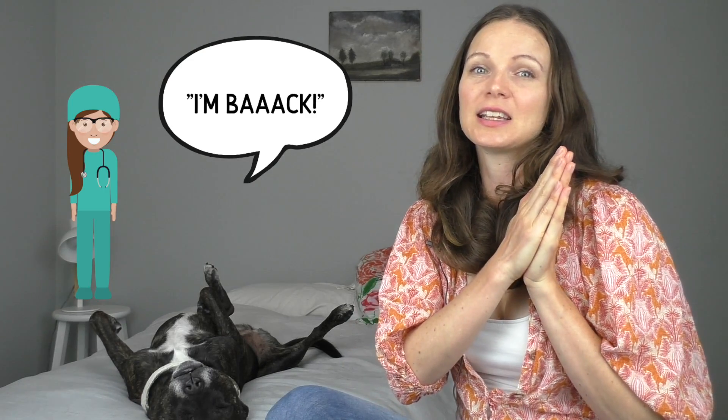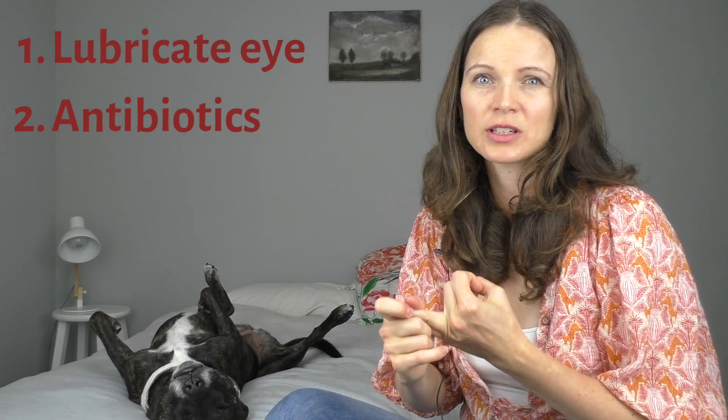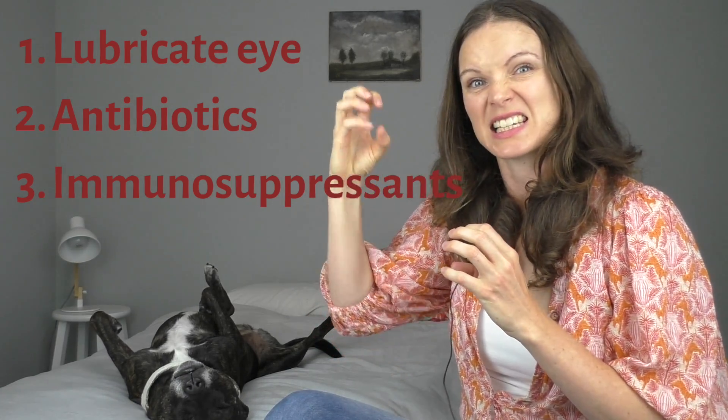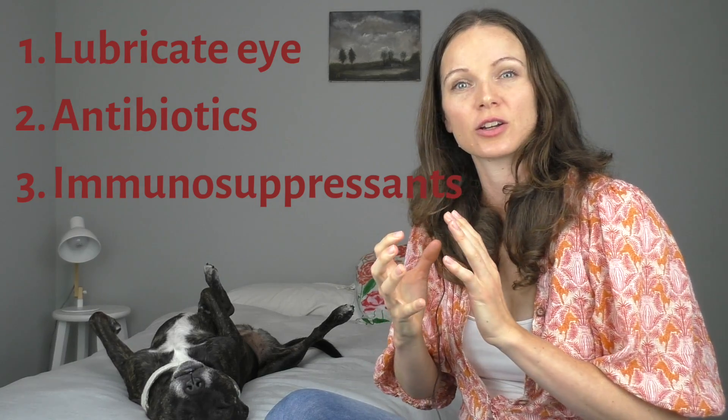Dry eye is a condition you definitely want to see your veterinarian about, as it can be a chronic, painful issue and can develop ulceration if not treated properly. Treatment addresses the underlying cause but generally consists of applying a lubricant — either water-based or oil-based — to add the extra moisture the eye needs. Antibiotics can sometimes be necessary to treat secondary infections, and immunosuppressant drugs may be needed if the body's immune system is attacking itself.